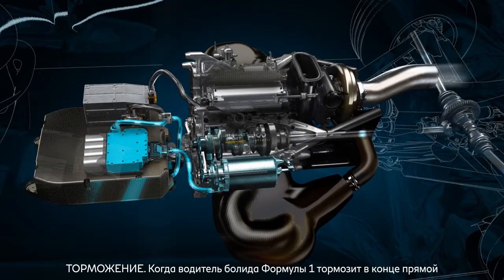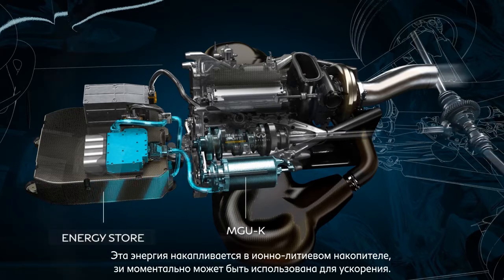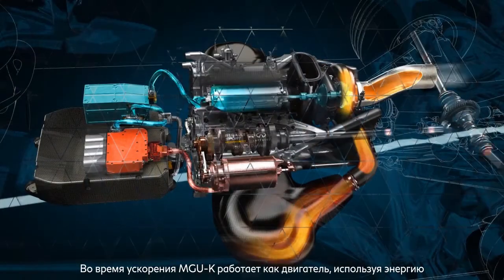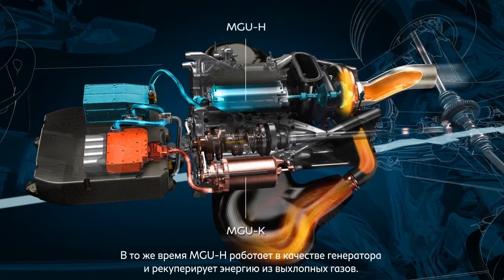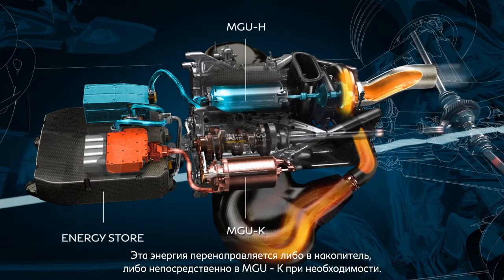In a Formula One car, when the driver brakes at the end of the straight, the MGUK works as a generator and recovers kinetic energy from braking. This energy is stored in the ion-lithium energy store, ready for deployment when the driver demands it. During acceleration, the MGUK works as a motor, using the electric energy stored in the energy store and delivering additional power to the rear wheels. At the same time, the MGUH works as a generator and recovers energy from the exhaust. This energy is sent either to the energy store or directly to the MGUK, depending on the driver's demands.